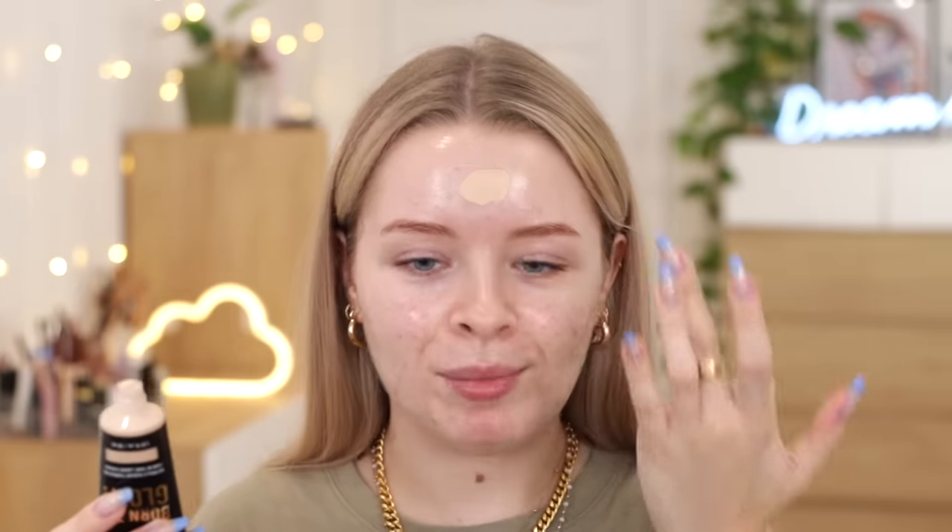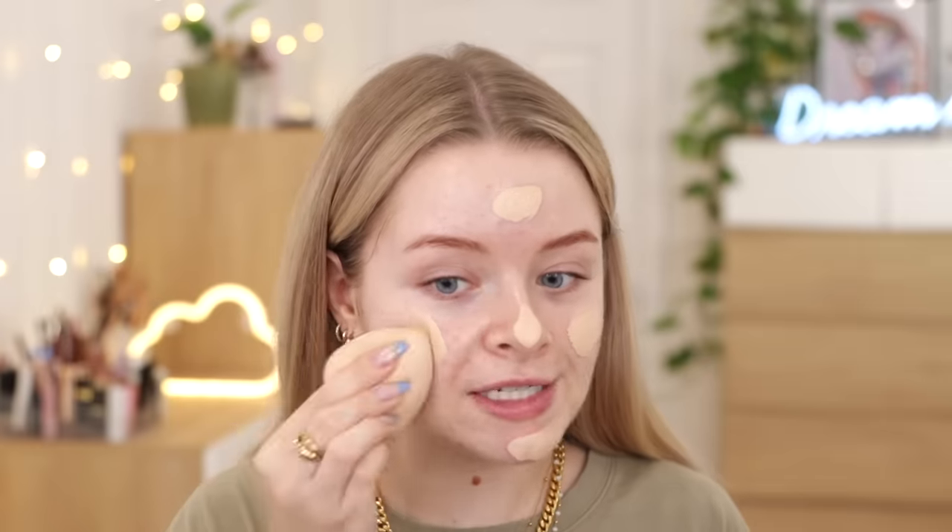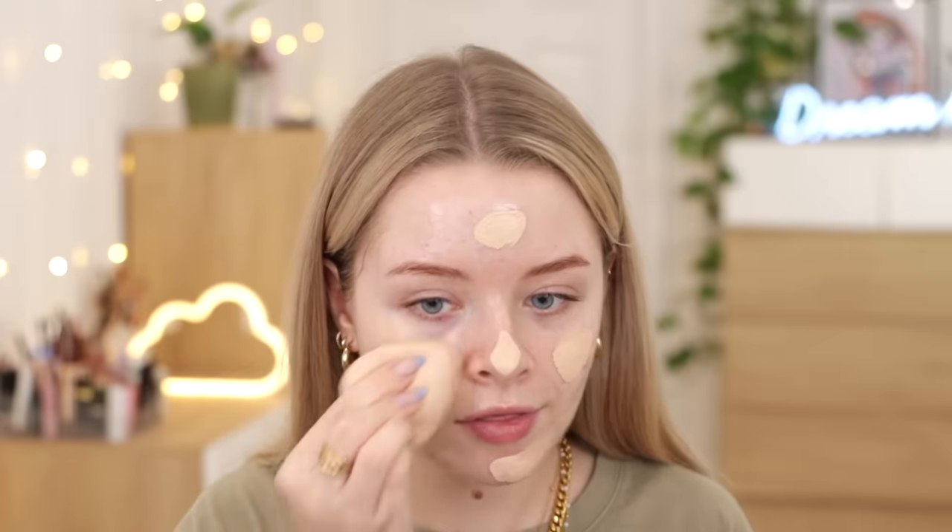For my foundation, I mentioned in my declutter video about this — the NYX Born to Glow foundation. The reason I stopped using this is because somebody told me it was discontinued, but I don't think it was. This is the shade Vanilla and I don't have fake tan on at the moment, so let's see what I think of it.